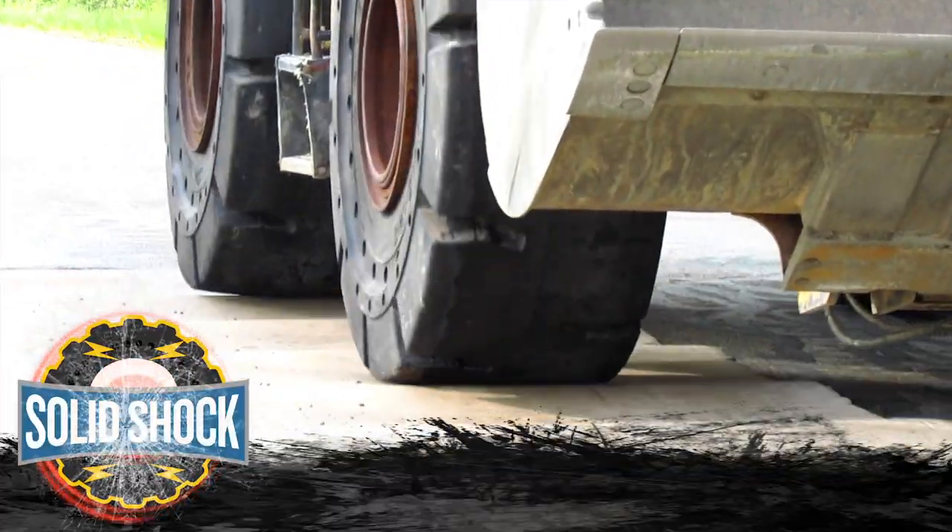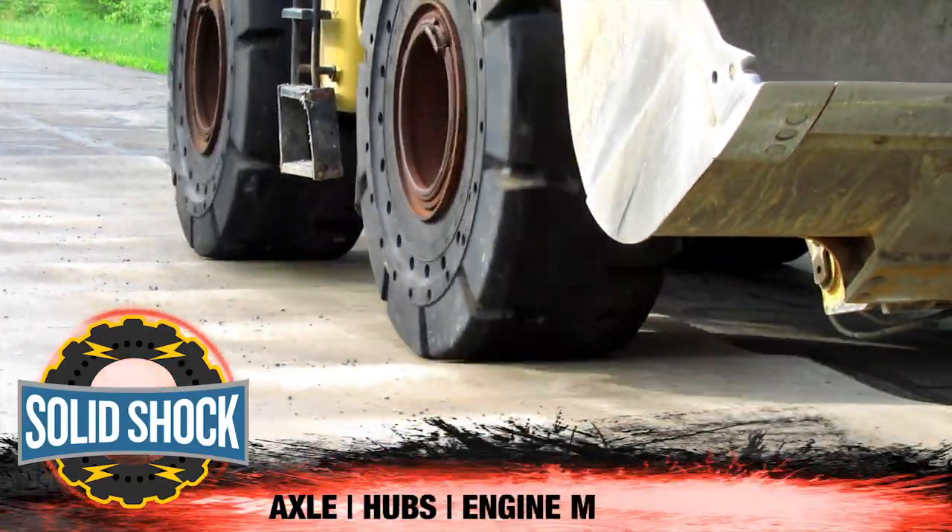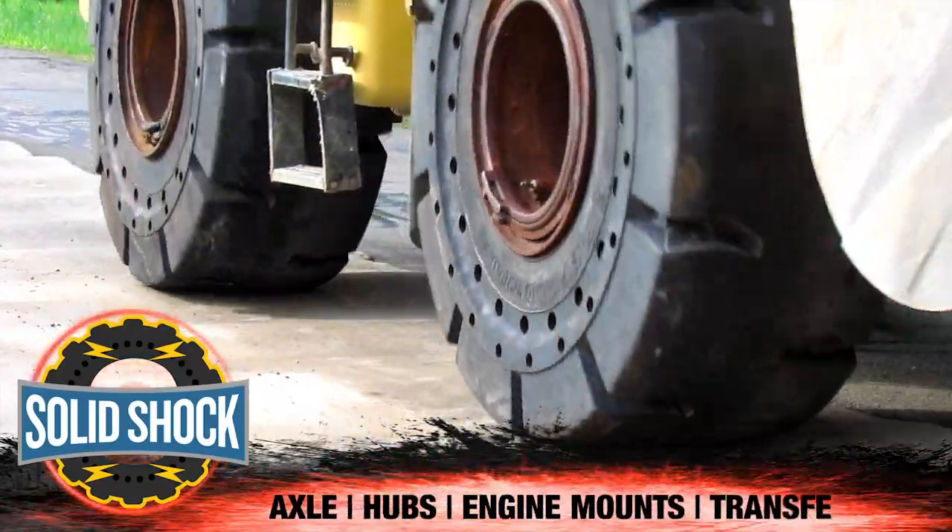Solid shock can generate expensive damage to the axle, hubs, engine mounts, and transfer case, to name a few.